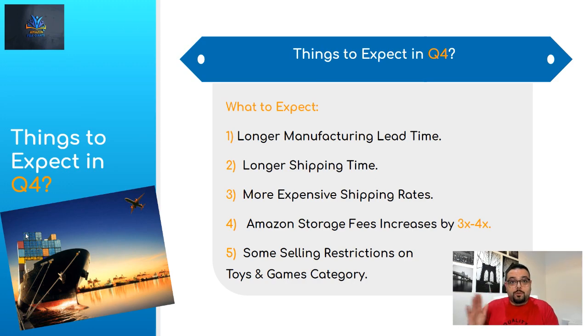Number four: Amazon storage fees increase by three to four times during Q4. Amazon doesn't want sellers overstocking their fulfillment centers, so they charge significantly more to ensure only sellers who are confident about their products keep inventory there. They want to maintain a good sell-through rate. So even if you order a lot, consider using another fulfillment center or storing some inventory in your garage — I'll talk about that more later.